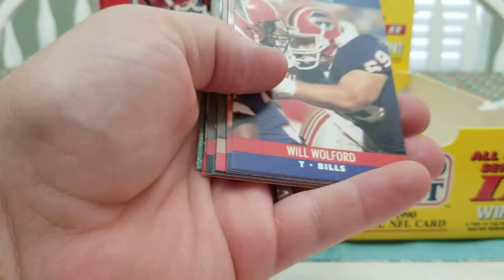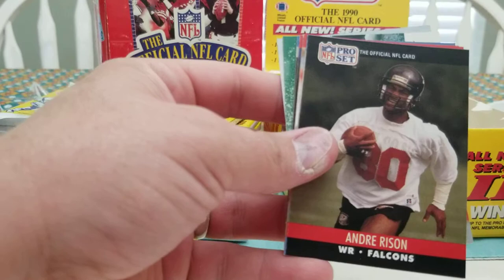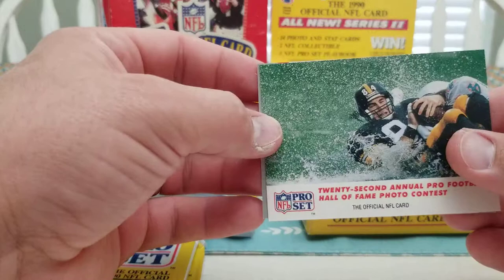Will Wolford, Andre Rison, Rick Finney, Romanowski, Harmon, Manderich, Mark Duper, Andre Rizen, Terry Canard, Chet Brooks, Percy Snow, Greg McMurtry, Eric Andolsek are the rookies. Photo contest card, and the MVP card is Jerry Rice.